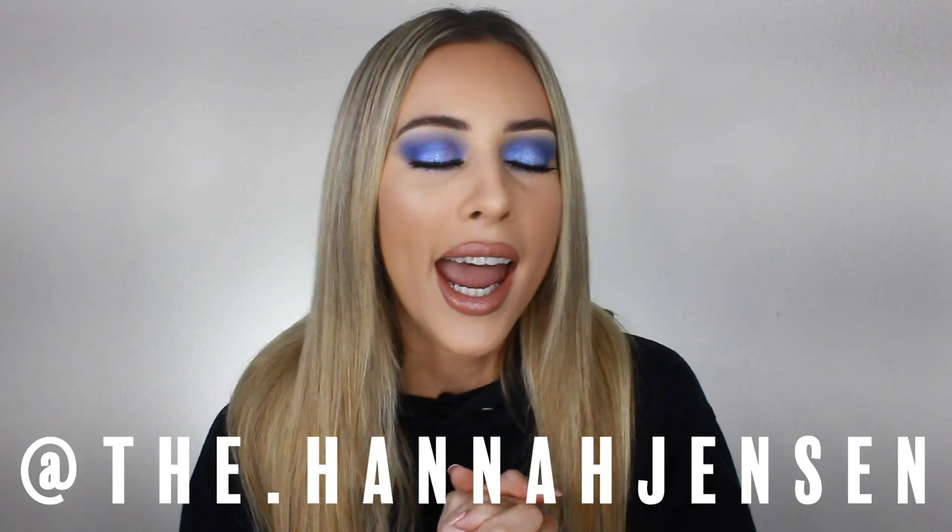Before we get started, don't forget to subscribe and if you feel like being nice, go ahead and give this video a thumbs up. Also, if you want to follow me on Instagram, my Instagram handle is at thehannahjensen and you can find the link to my Instagram below. So let's get started.